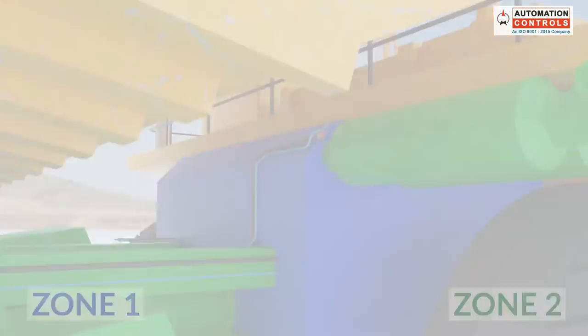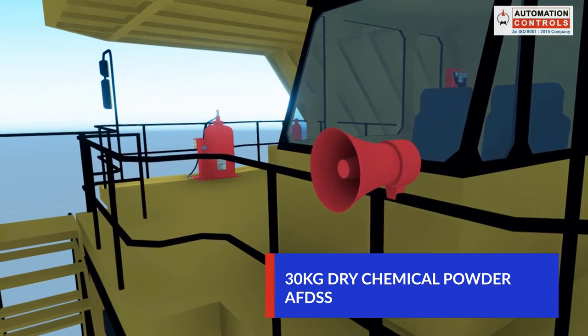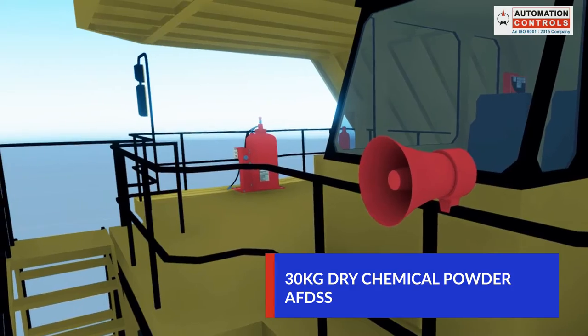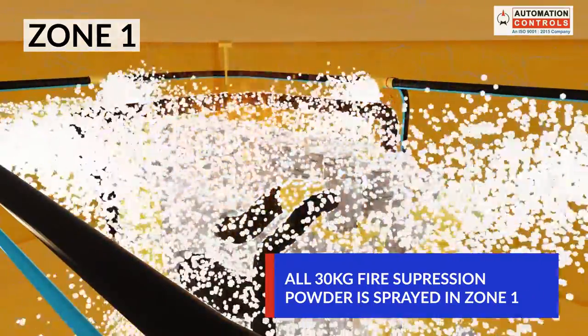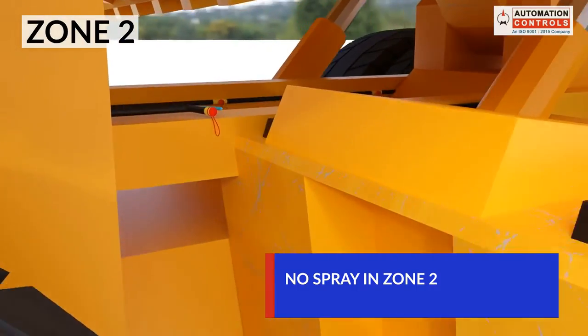Let's see how it works. Suppose an AFDSS with 30 kgs of dry chemical powder is installed in a machine. In case the fire is detected in Zone 1, all 30 kgs of the fire suppression agent will get sprayed in Zone 1, and nothing is sprayed in Zone 2.